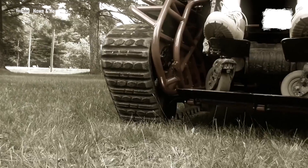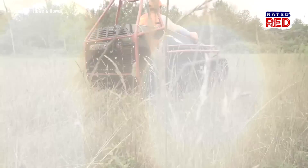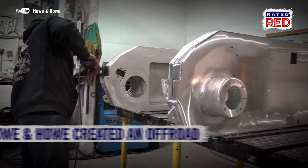Meet Ripchair 3.0. Whether you're fully mobile or not, no one should be prevented from ripping through some backcountry. How and How Technology has created an off-road vehicle for all those wheelchair-using warriors out there.